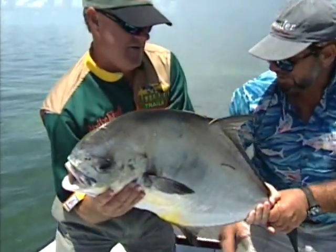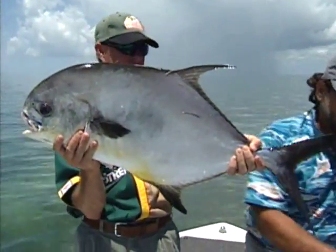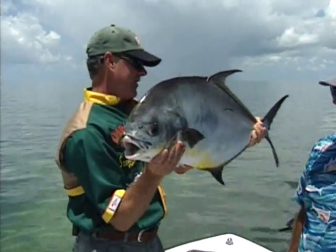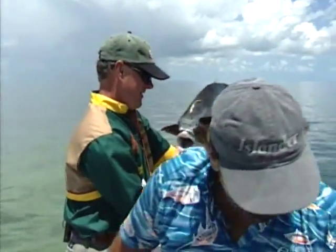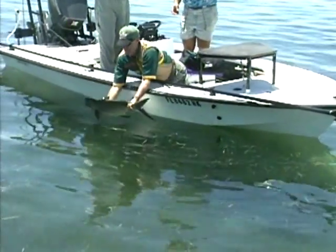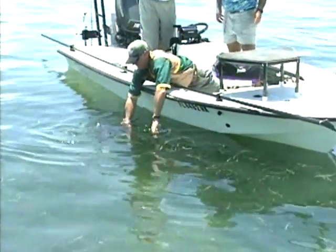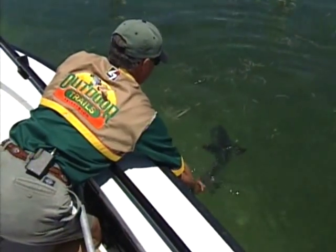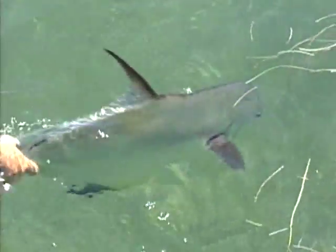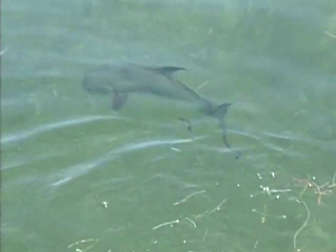You're going to release him. Let me get your rod out of the way. How much will he weigh, Lenny? 25. A 25-pound permit, right here in the Keys. I'm going to put him on this side. Just tail him like you would anything else. Don't let go of him until he's ready to kick away so you know he's going to go good. He's beautiful. That's the trophy of the flats down here in the Keys right there. Coming alive. Here he goes. Give me a little shove. Beautiful. Beautiful.